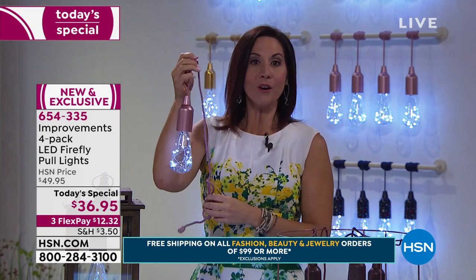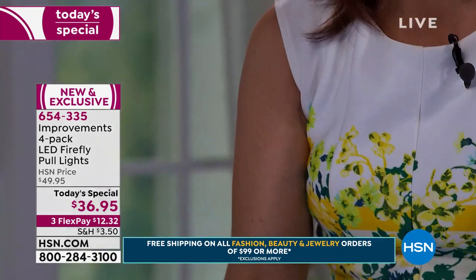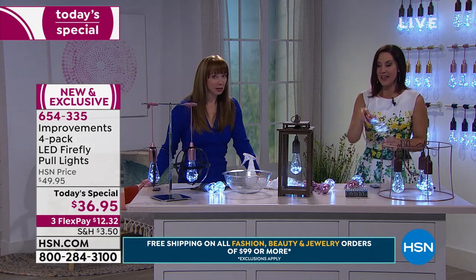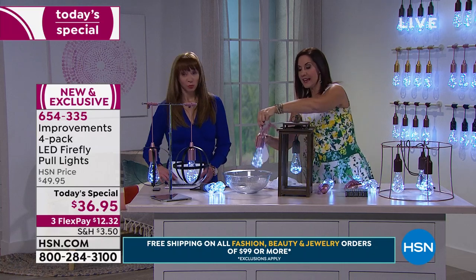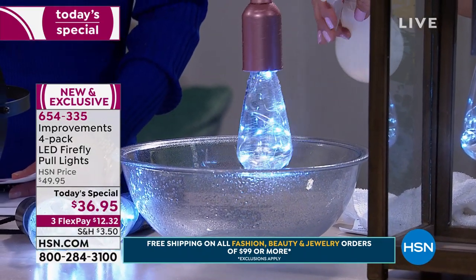You can either hang it — three and a half foot cord — or you can just set it down as well. Never gets hot to the touch. They're indestructible. You can see I can hit them together. Get them wet — who cares? They can go out in the elements. They're weather resistant and you can keep them out year round.